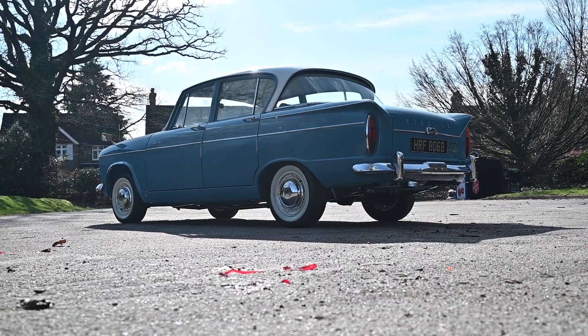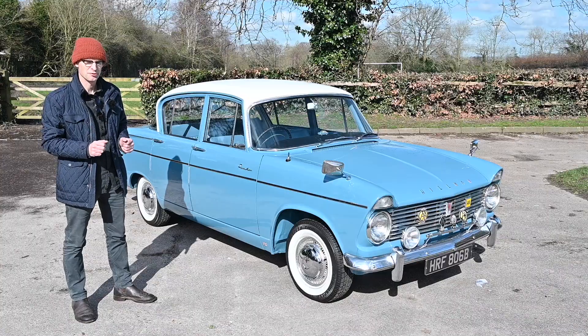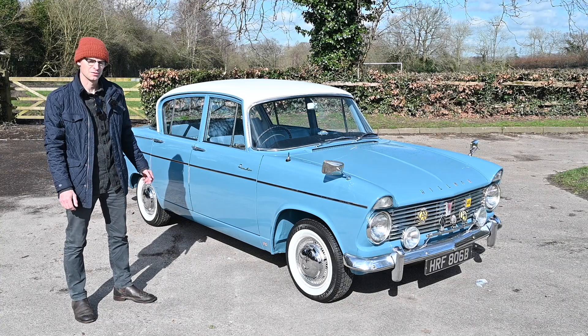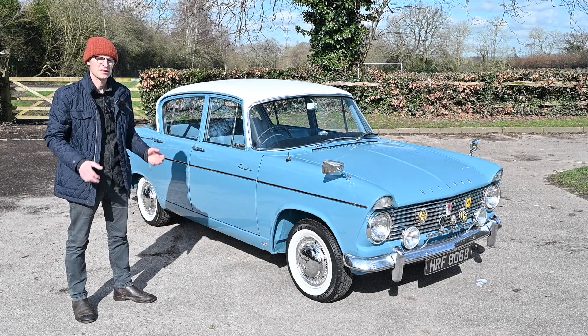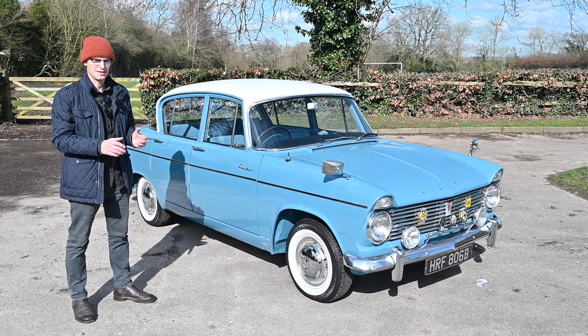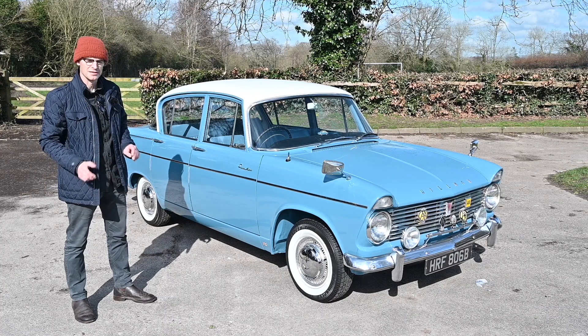Although it is bigger than the regular Minx, it is considered to be part of the Audax family, which was designed in-house by Roots Group's design team but with help from Raymond Loewy's design consultancy. Raymond Loewy being famous for things like the 1953 Studebaker, lots of other really iconic bits of design like those massive Art Deco streamlined trains in America, and toasters, and you name it.